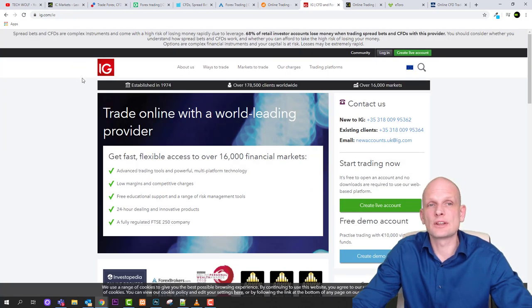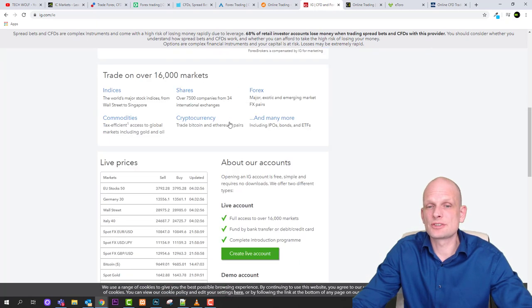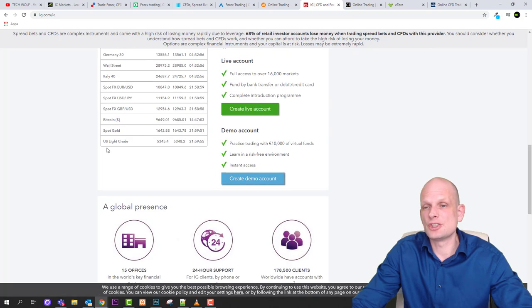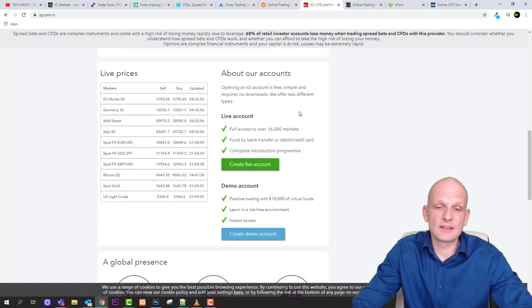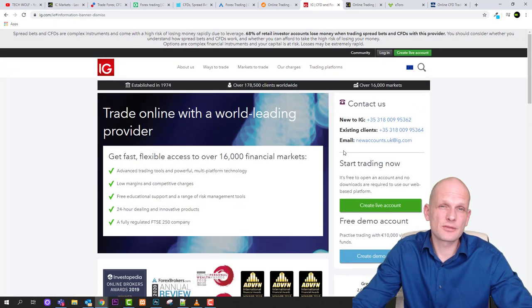Next is IG — trade online with a world-leading provider. There are lots of different features offered by IG.com. This platform was created in the UK as far as I know. I haven't used it myself, but based on reviews I read during my research, this is also a rather good platform to trade.